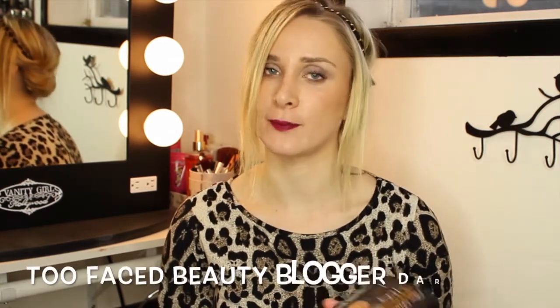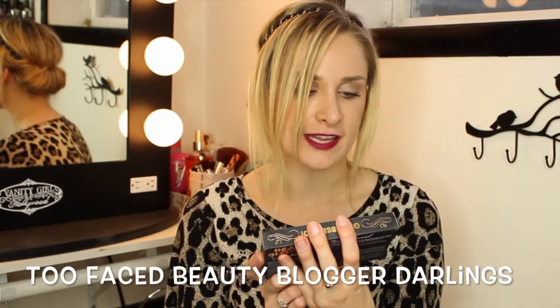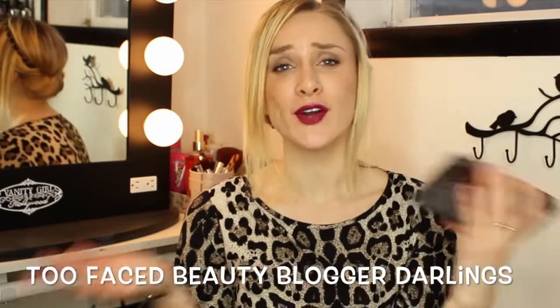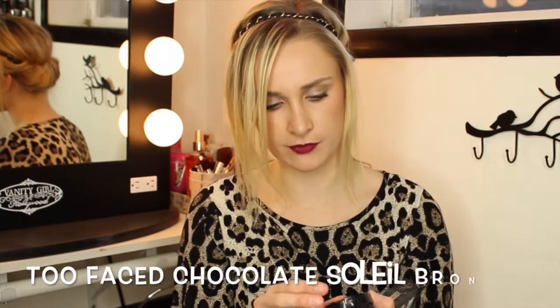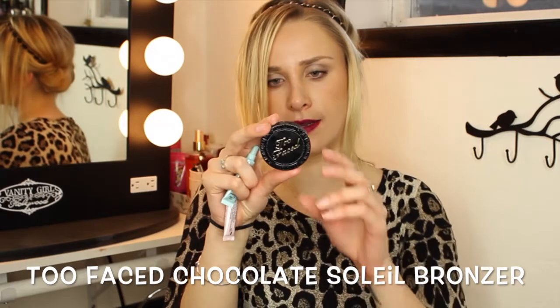I had to pick up this next product when I saw it in Sephora — and now I have four new favorites from picking up one little product. It's the Too Faced Beauty Blogger Darlings Industry Insider's top four favorites kit. It's cute because it tells you what each thing does before you buy it, and which bloggers recommended it. What comes inside includes the Too Faced Chocolate Soleil matte bronzer in medium deep — the bronzer that smells like chocolate.